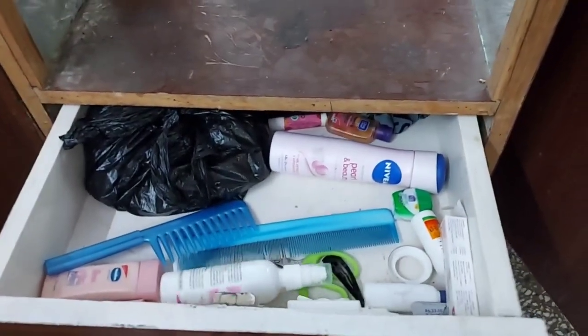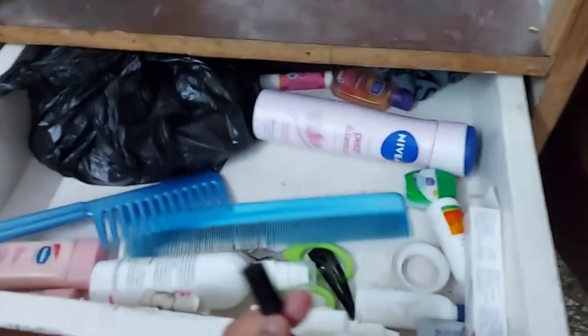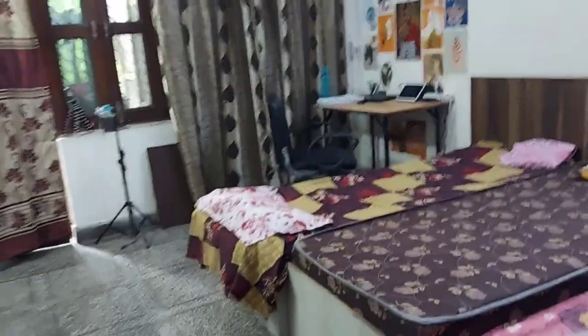Now here is our mirror, and there are drawers here. In these drawers we have some small essential things. So that's it — I have shown you the almirah, bags, blankets, etc. Now let me show you the full room first, then I will tell you more.